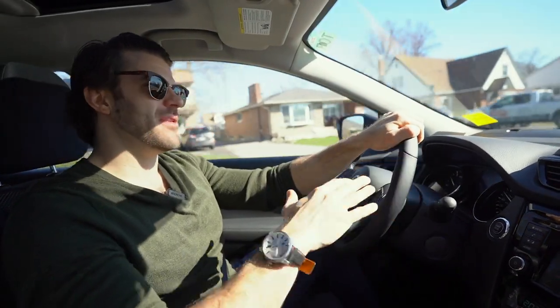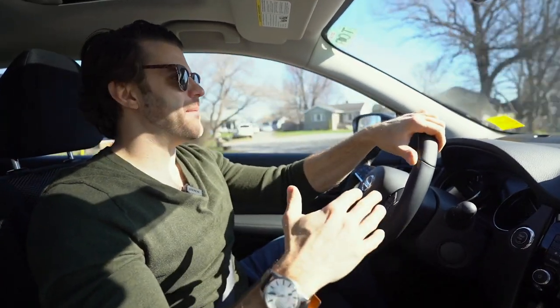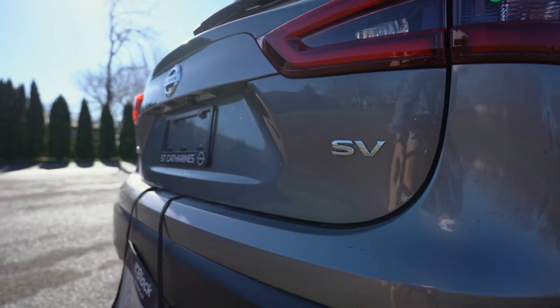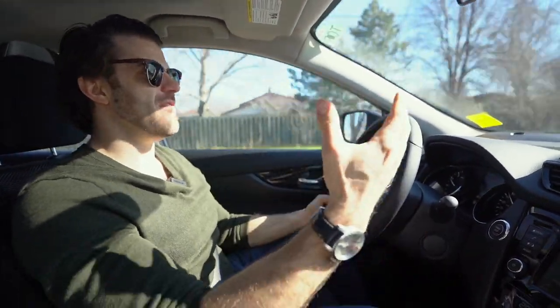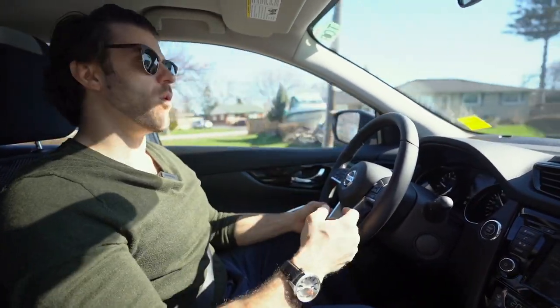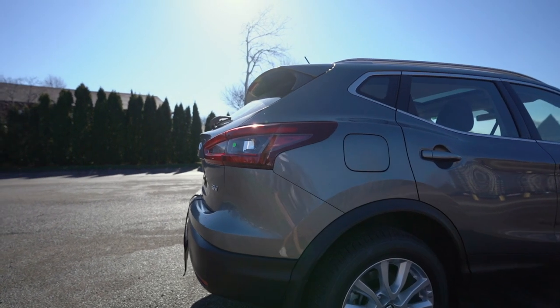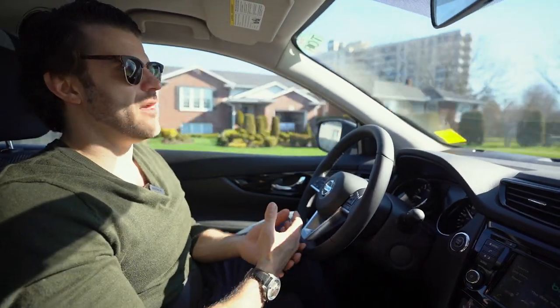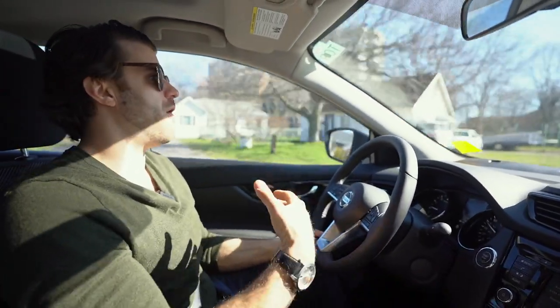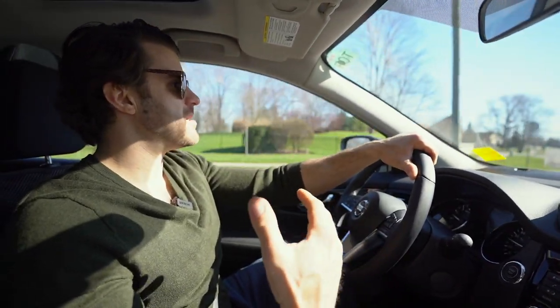Overall thoughts after driving this thing multiple times: this is a phenomenal drive. I can't say anything really bad about the Qashqai. I mentioned my few gripes with the trunk and things like that, but in terms of driving, it drives very, very well. It does have a CVT transmission. The Qashqai has been a staple of Nissan all over the world and is now very popular in Canada. Whether you're a single person looking for a crossover, a family of three or four, or a small growing family, the Qashqai will definitely fit the bill and should definitely be on your shopping list.